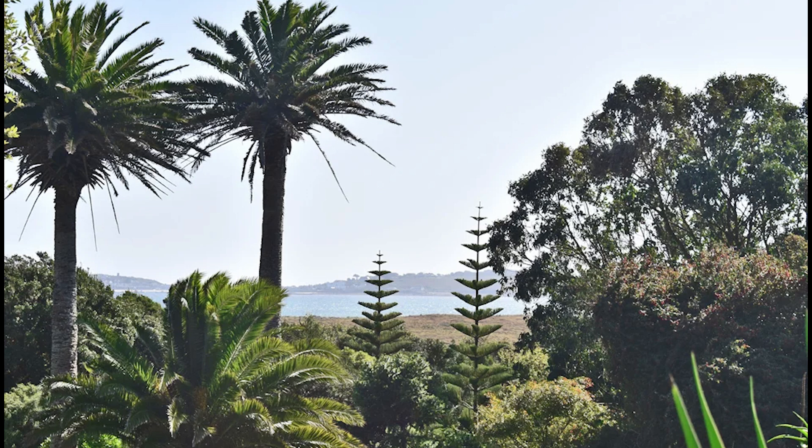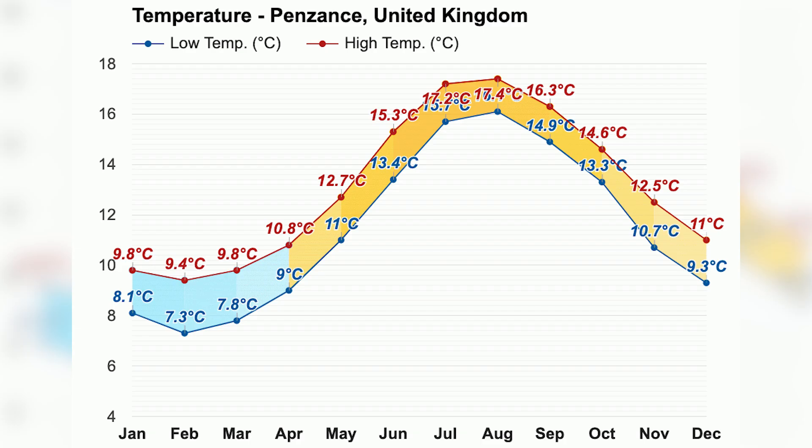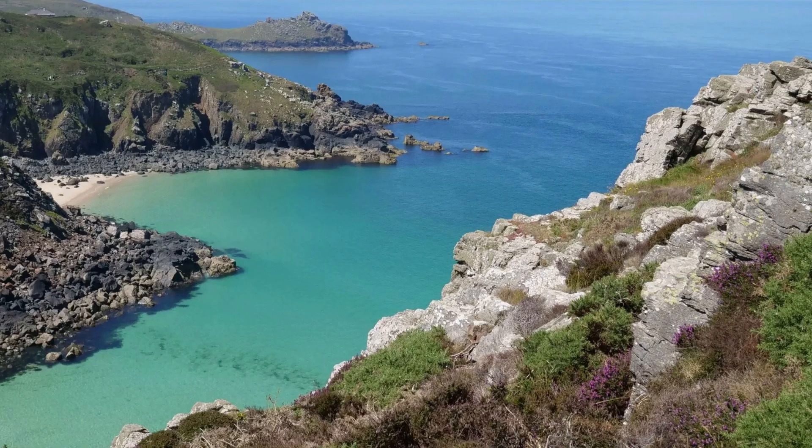Coastal towns in Cornwall, such as Penzance and St. Mawes, benefit from this proximity to the ocean and protection from inland hills. The ocean-facing landscape captures warmth, while the rugged hills protect against cold inland air, favouring stabilizing temperatures throughout the year, especially in winter.